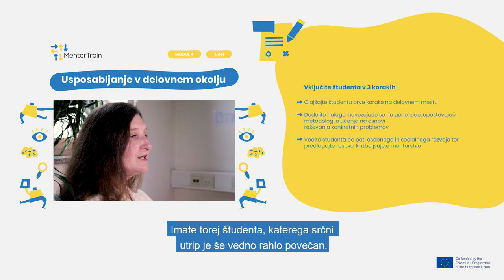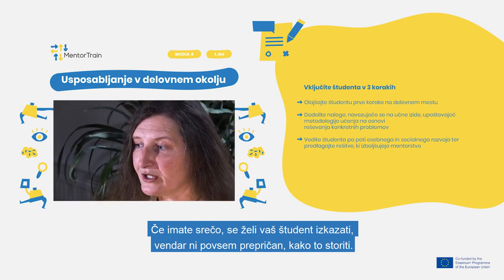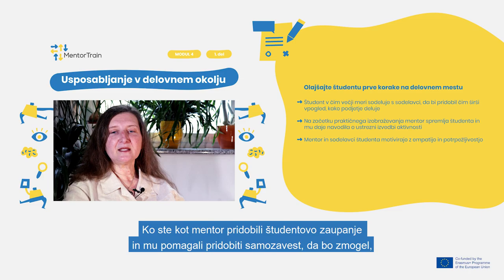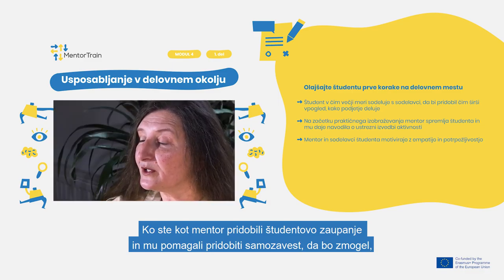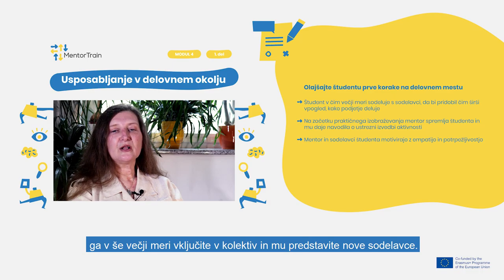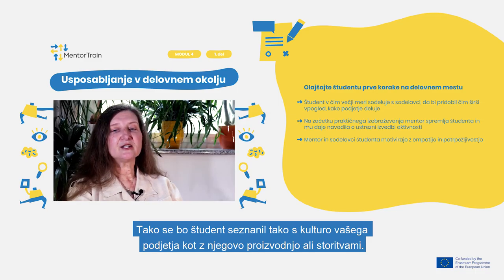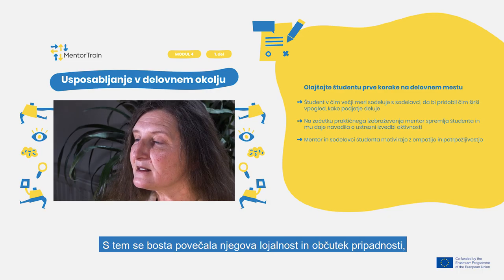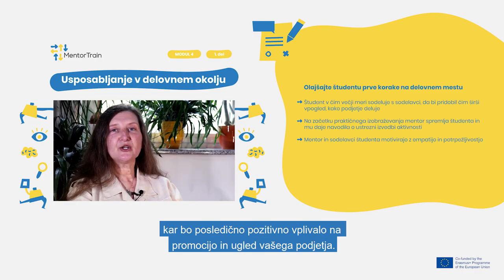So you have a new apprentice whose heart rate is slightly increased. If you are lucky, your apprentice wants to prove him or herself while not being quite sure how to do so. Once you have, as a mentor, gained the apprentice's trust and helped him or her to gain self-confidence to perform well, involve your apprentice even more into your team and introduce new colleagues. This way, the apprentice will become familiar with both the company culture and the company's production or services. This will increase your apprentice's loyalty and sense of belonging, which will consequently have a positive influence on the promotion and reputation of your company.